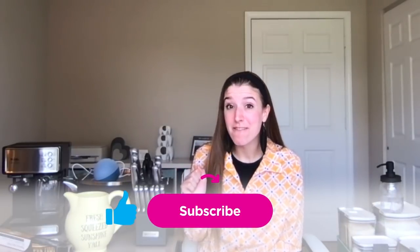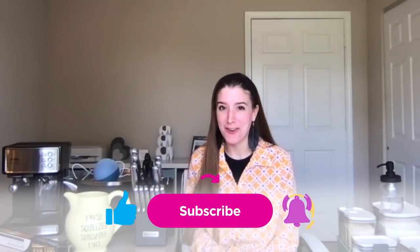Before we get started, be sure to give this video a thumbs up, click subscribe so you don't miss any other videos, and hit the bell to turn on notifications. Also, stay tuned to number 10, because it is my new favorite toy — I am completely hooked. It's less of a splurge than you think it is, and I think you're going to love it. So stay tuned, and let's dive in.